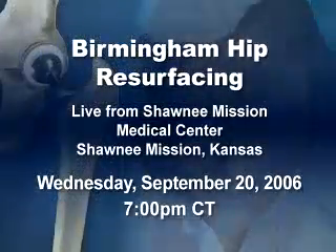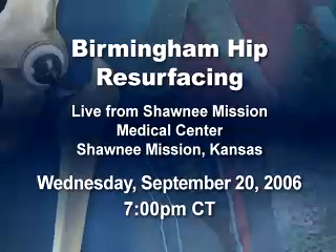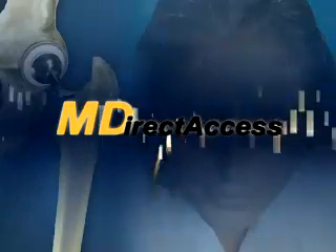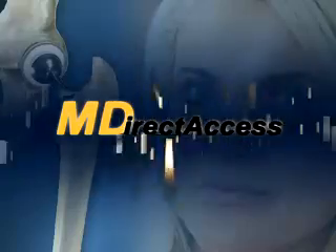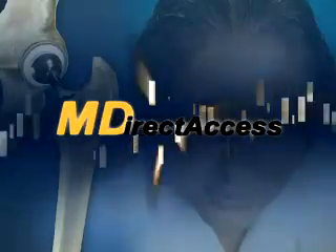To learn more about the Birmingham Hip Resurfacing Technique, join us for this surgical demonstration live from Shawnee Mission Medical Center. During the webcast, surgeon Dr. Scott Cook will answer email questions from the viewing audience. To send your question to Dr. Cook, just click the MDirect Access button on the webcast screen at any time.